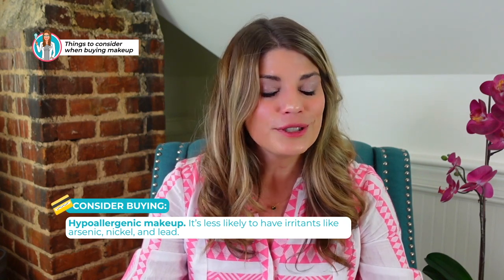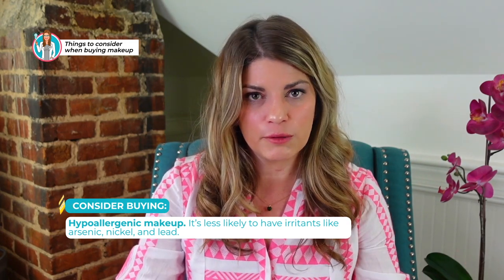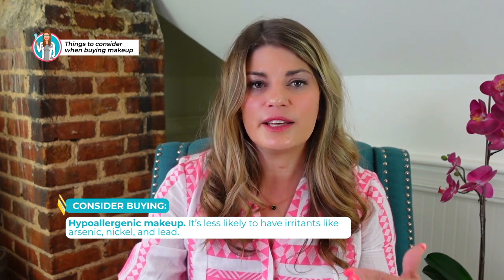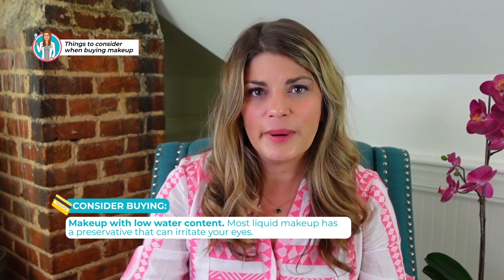The second tip is to go for hypoallergenic formulas. It's important to remember that hypoallergenic doesn't mean you won't be allergic, but in general those formulas are less likely to contain major irritants like arsenic, nickel, and lead. You may still be sensitive to something in those formulations, but it's less likely. Next, look for makeup with low water content — most liquid makeup contains a preservative that can irritate your eyes, so it is better to go with compact creams and lower water content.